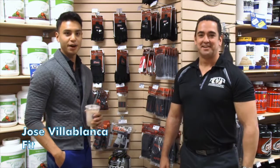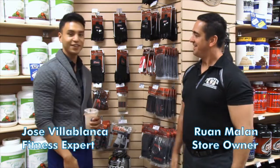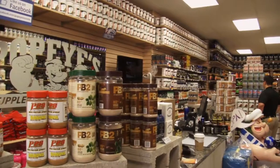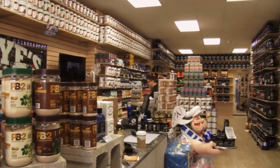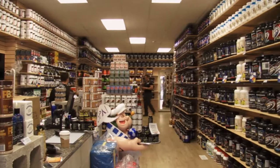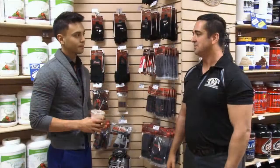Hey everyone! I'm here today at Popeyes Danforth with Ruan. Can you tell them a bit about yourself and what this is all about? Well, this is our newest location in Toronto, Popeyes Danforth, in the middle of Greektown. It's a continuation of the Popeyes brand — 100 stores in Canada now and going strong. People are loving it. We're the number one sports supplement retailer in Canada, so we're excited.